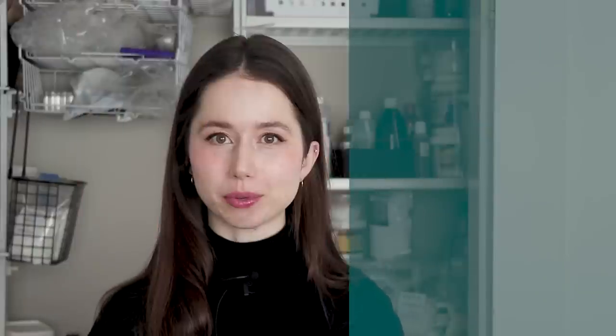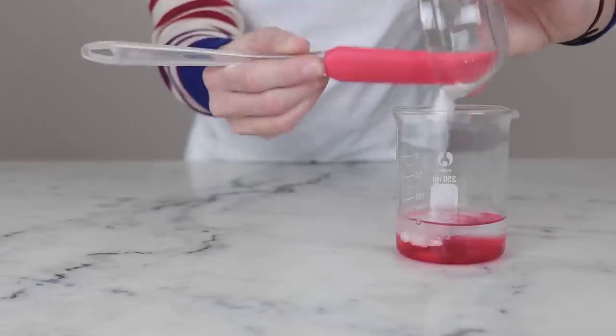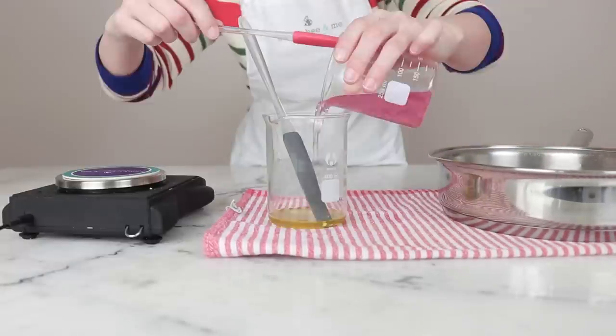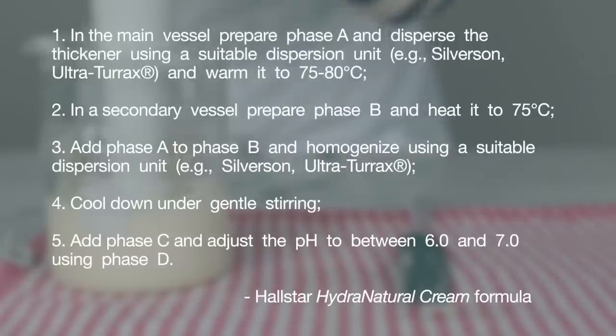Myth number three is that you have to heat and hold when you make an emulsion. Heating and holding is the process of bringing both of the heated phases of your emulsion to 70 degrees Celsius and holding them at that temperature for 20 minutes before proceeding. This is irrelevant if you are making a cold-processed emulsion where nothing needs to be heated. Heat and hold is something I have never done intentionally, and I have made hundreds and hundreds of emulsions over the last decade-plus. In my experience, heating the two phases so they are pretty close to the same temperature and everything in the oil phase that needs to melt has melted is perfectly fine. Supplier and manufacturer formulations typically just say: combine phase A and heat to 70–80°C, combine phase B and heat to 70–80°C, then combine phases A and B and homogenize — no mention of a hold time.